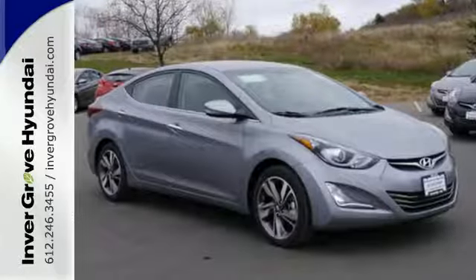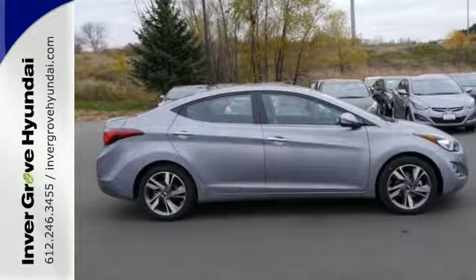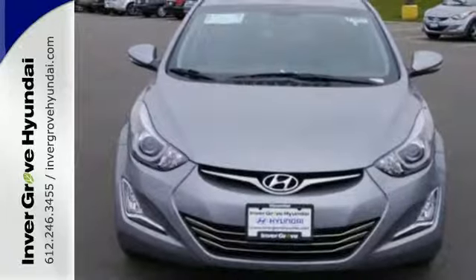The great-looking alloy wheels add style to your ride, plus its comprehensive vehicle stability management system and six airbags keep you and your passengers safe when you're out on the road.